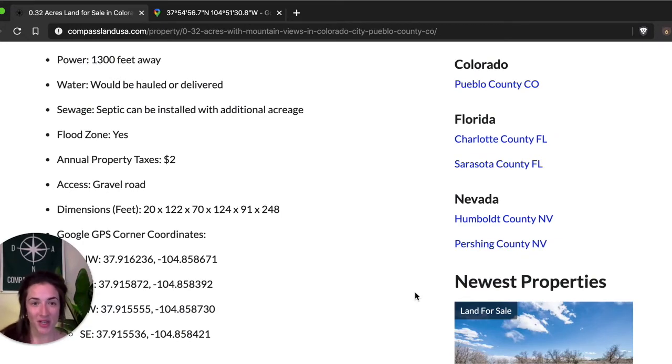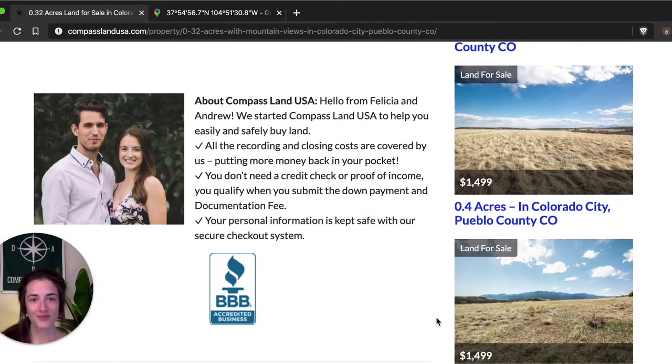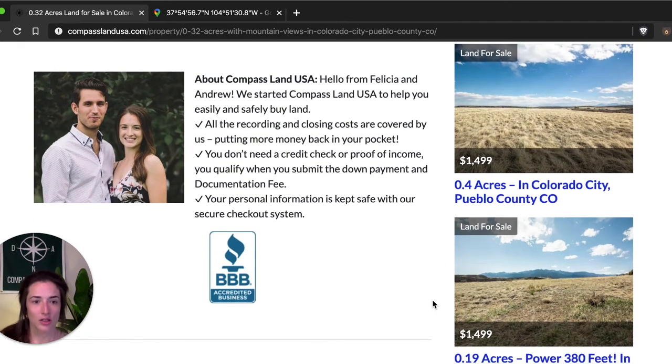Each of our properties at Compass Land USA comes with a 105%, 90-day money-back guarantee, so you can feel safe purchasing a property with me and with my company. While you're on my website, if you have any questions about this property, give us a call — I'll put the number in the description below. You'll chat with my partner and co-owner Andrew, and he'll be happy to answer any property details or talk about financing and how this process would work for you.